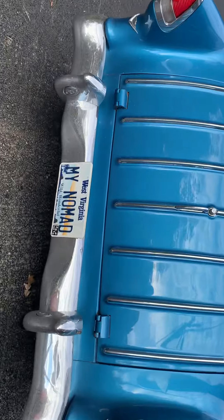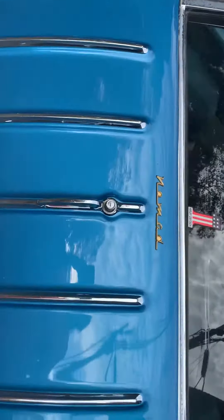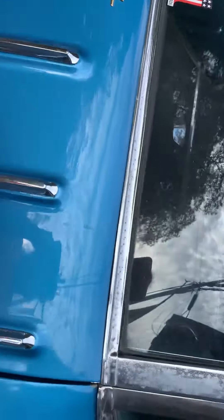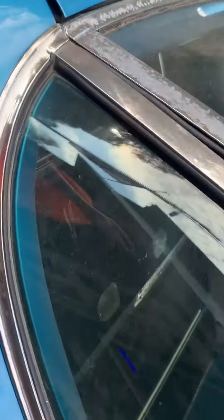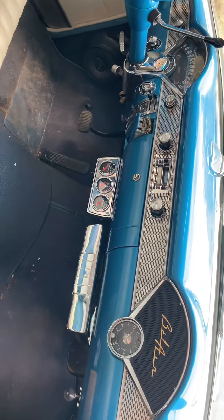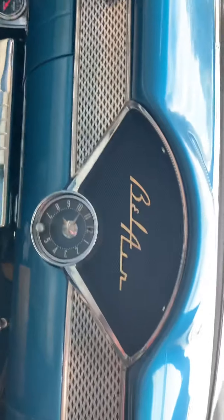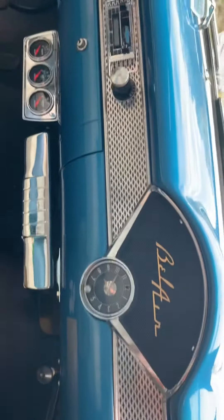Wow, check out the license plate — 'Nomad.' Oh my gracious, look how beautiful. They just don't make them like this anymore.